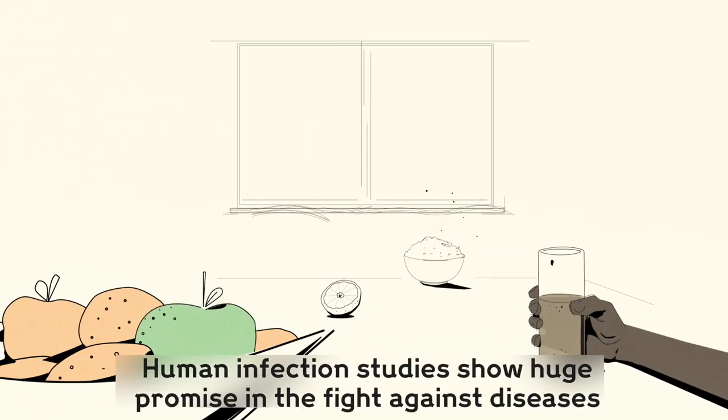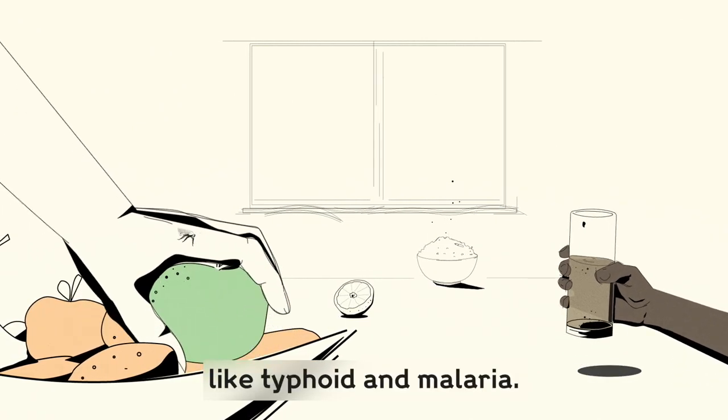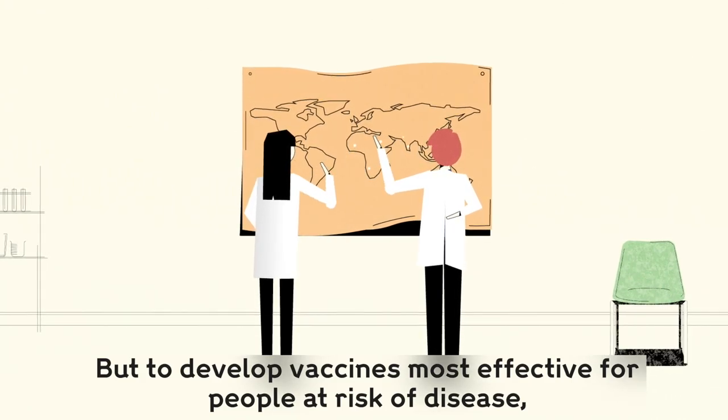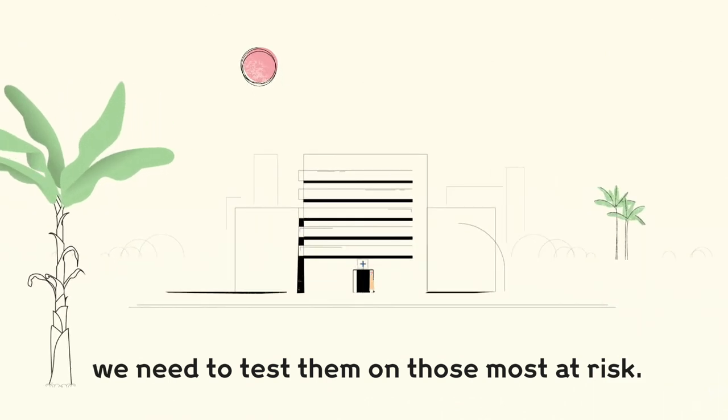Human infection studies show huge promise in the fight against diseases like typhoid and malaria. But to develop vaccines most effective for people at risk of disease, we need to test them on those most at risk.